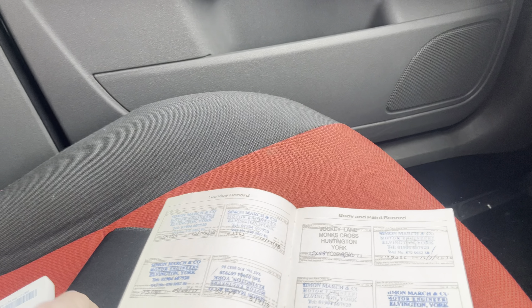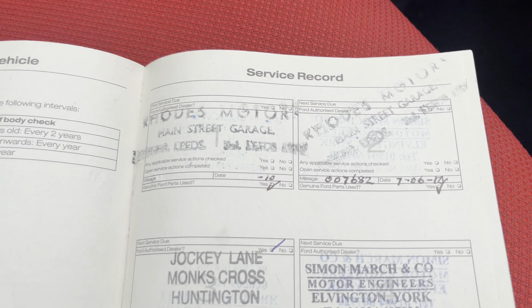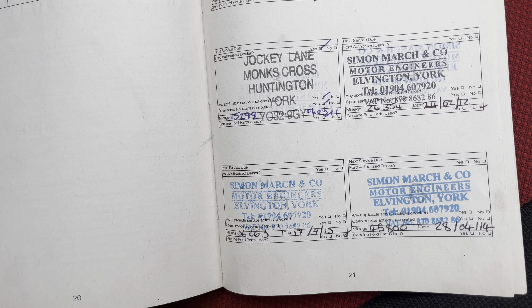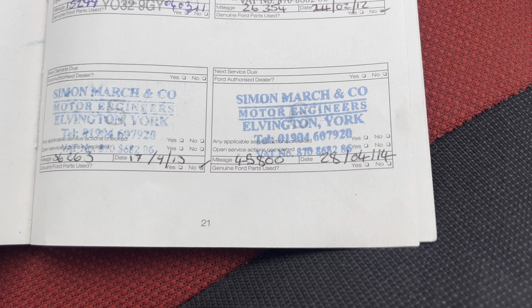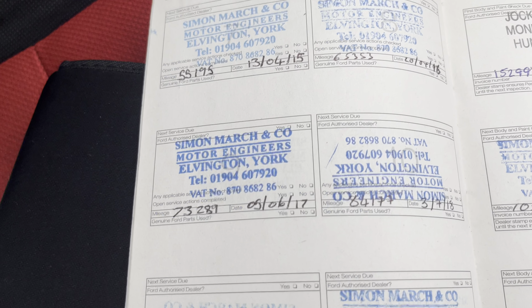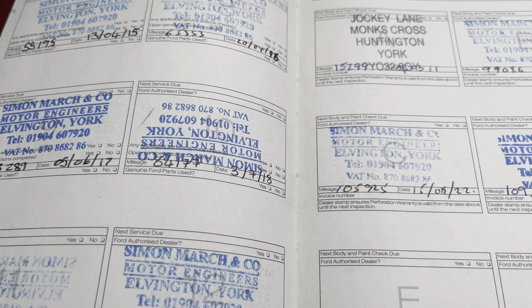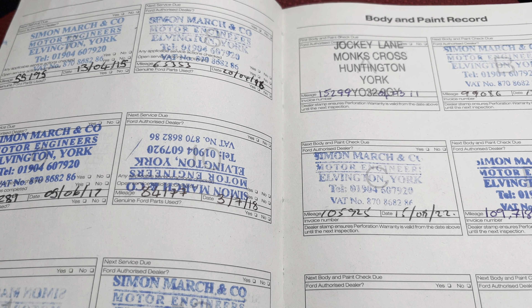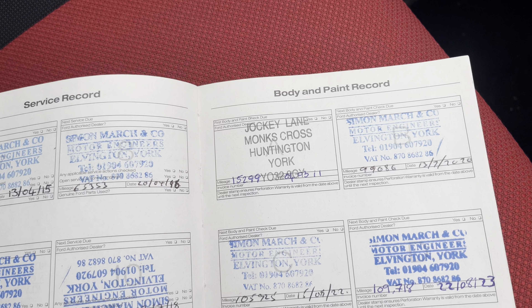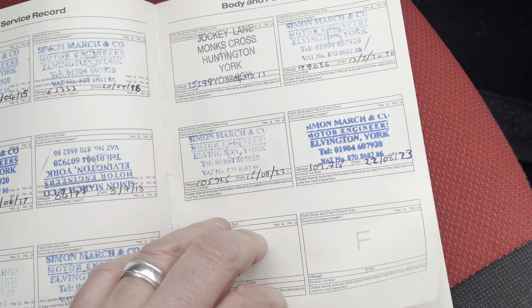Service history as you can see — we've got services back in 2010, 11, 11, 12, 13, 14, 15, 15, 16, 17, 18, 19, 19, 19, 20, 20, 20, 21, 22, 23. So last service was in August 2023.